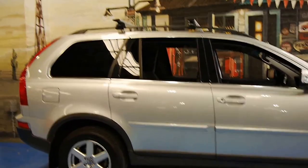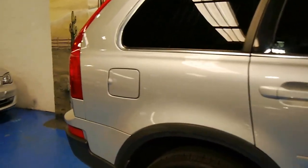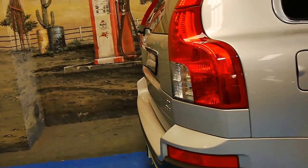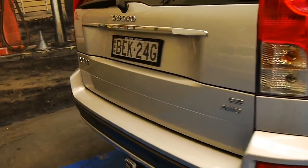Well, good afternoon ladies and gentlemen. Today we've got a lovely Volvo here for sale. It's a late 2007 XC90 four-wheel drive with the 3.2 litre V6 engine.